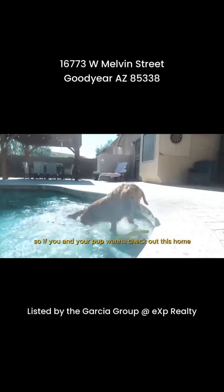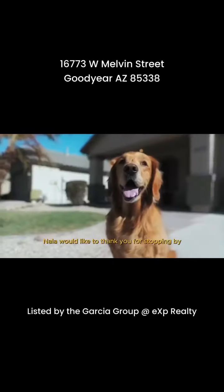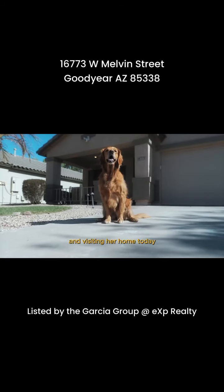So if you and your pup want to check out this home, definitely reach out to me so we can schedule that tour. Nala would like to thank you for stopping by and visiting our home today.